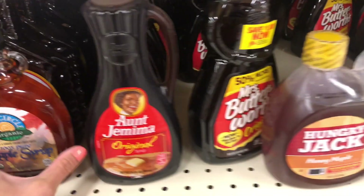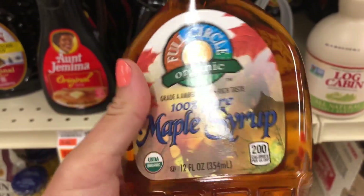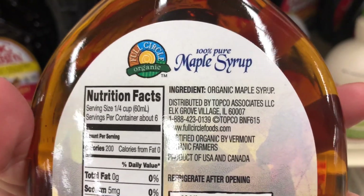So when you're buying in the grocery store and you're not buying from a local vendor, this is what you want to look for. You want 100% pure maple syrup — in the ingredients it'll have one ingredient, and that is maple syrup.